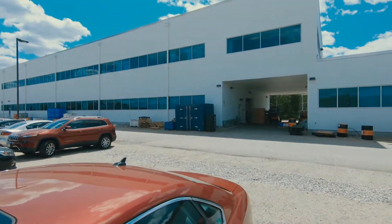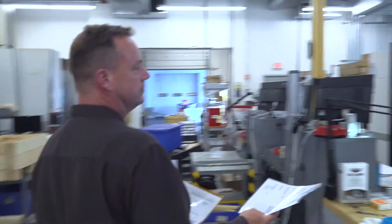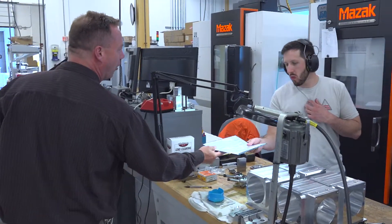My name is Eric Johnson, I'm the production manager here at the machine shop. I have five supervisors under me and I also have about 25 direct reports. Hi, my name is Fred Chirpik, I'm a supervisor in the prototrack department.